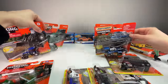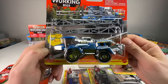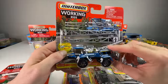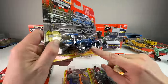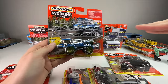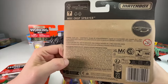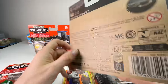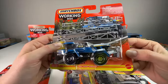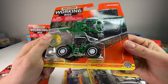Here we have three different tractors. I'm really pumped about the MBX Matchbox crop sprayer. If you live in a farming community you've seen these — they go super slow and they're really tall to fit over the crops. This one comes with two attachable pieces that swing out. It should be a really fun one to open; this is from 2023.